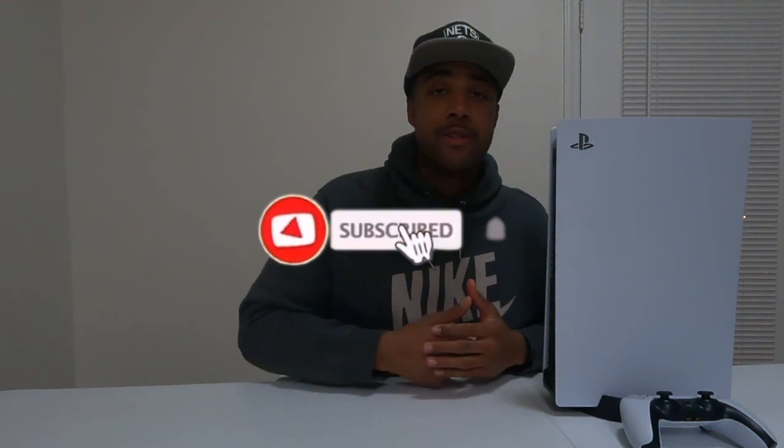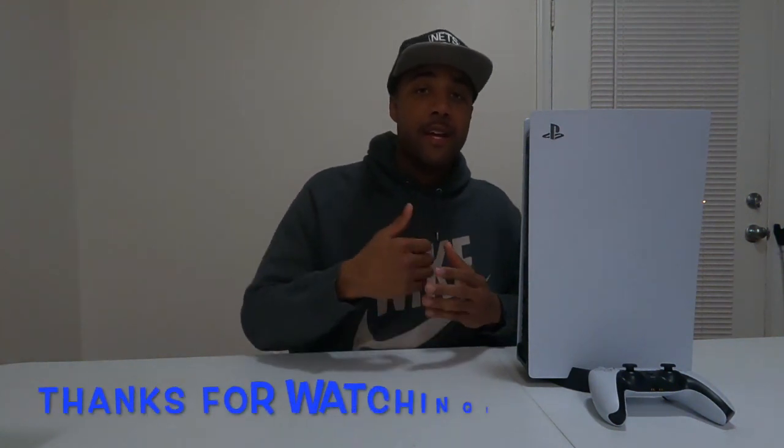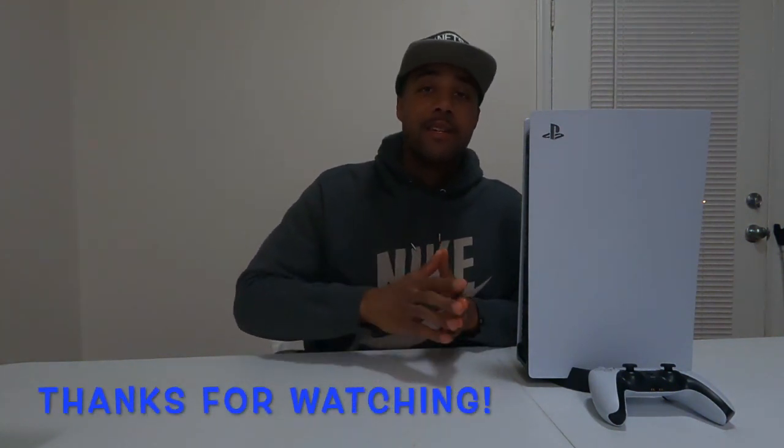If you guys are new to my channel, thanks for watching. Hit that subscribe button so you can stay up to date with me — you can definitely see more videos like this one. I appreciate all the love and support from my new subscribers. Thank you guys, love you guys, stay safe out there, and I'll see you guys next time.